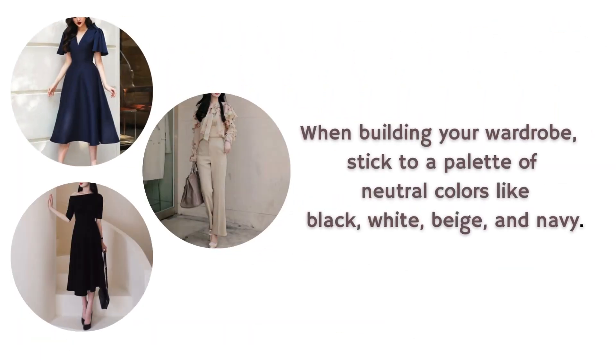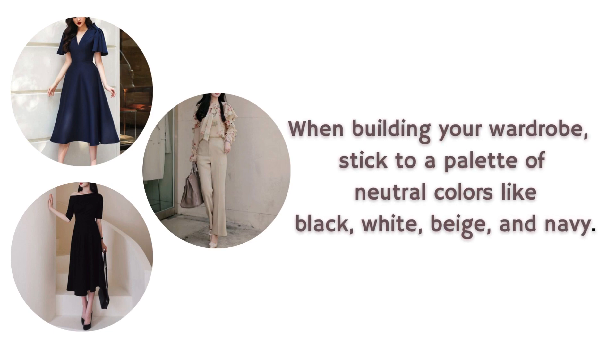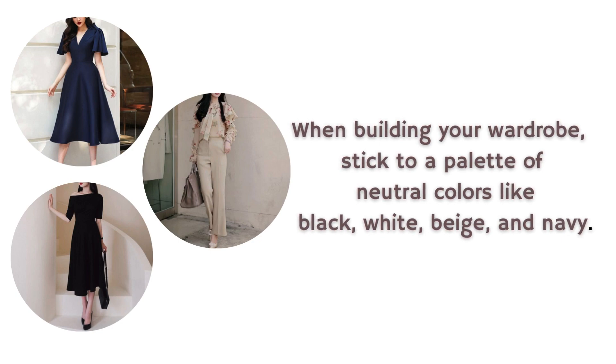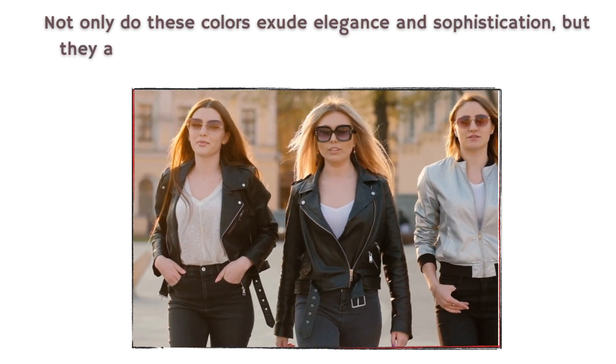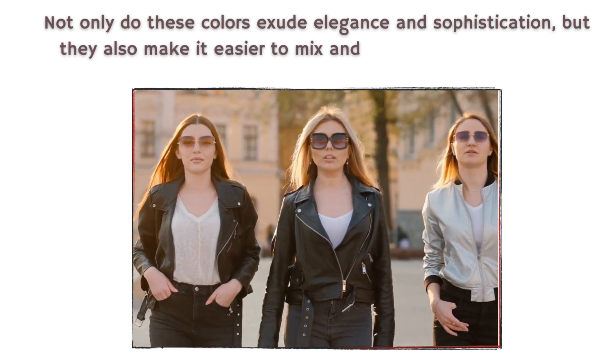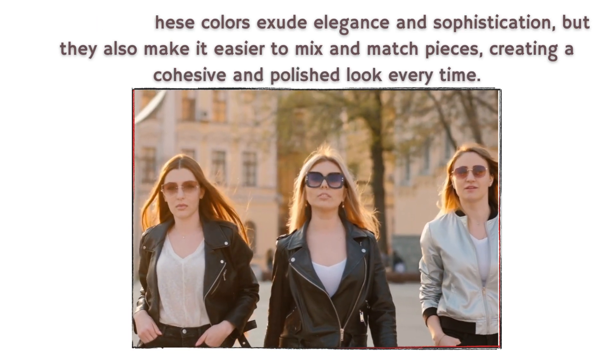3. Opt for neutral colors. When building your wardrobe, stick to a palette of neutral colors like black, white, beige, and navy. Not only do these colors exude elegance and sophistication, but they also make it easier to mix and match pieces, creating a cohesive and polished look every time.